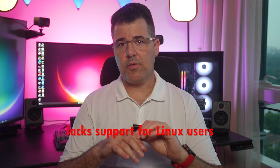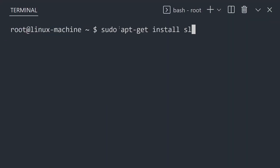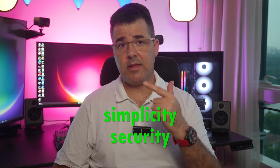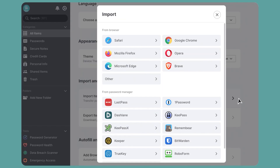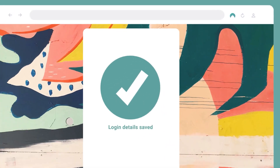On the downside, NordPass currently lacks support for Linux users, which may be a drawback for individuals who predominantly use Linux-based systems. I must say that NordPass provides a great balance of simplicity and security. It's really easy to use, exceptionally easy to bring your old passwords in, update and save new logins. Their browser extension is very straightforward and easy to learn and operate. I really liked it.